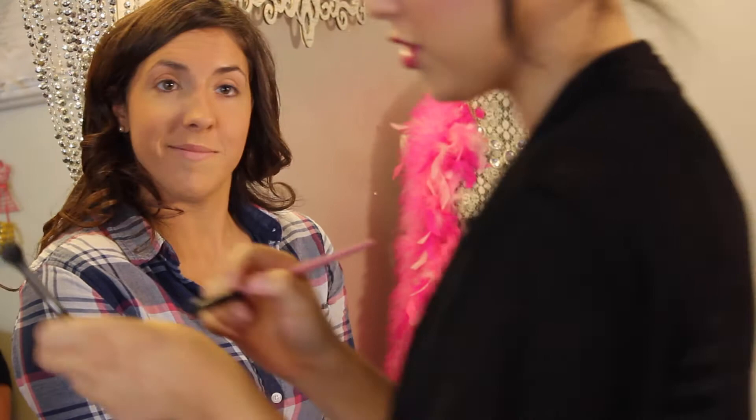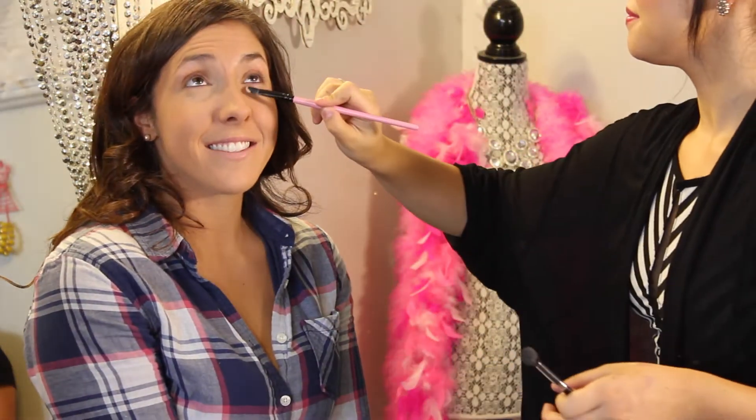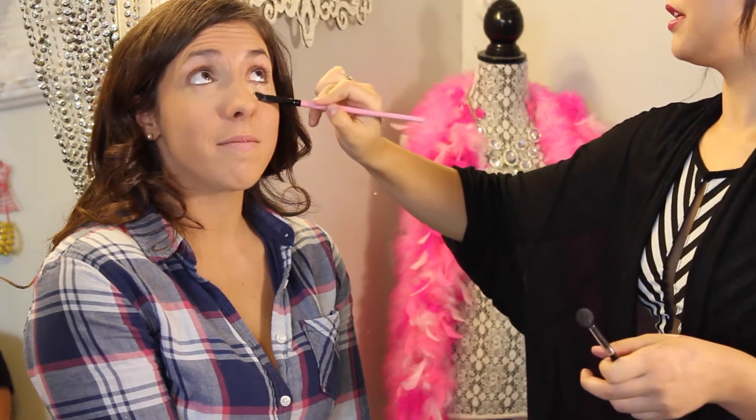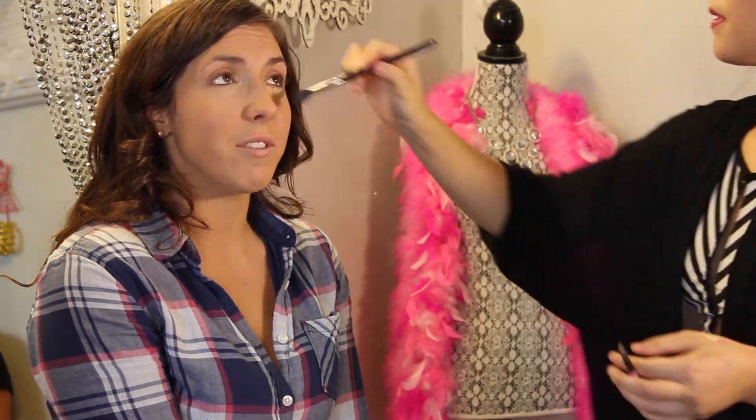I thought that was very nice and convenient. All the links for the studio will be down in the description bar. This is not really a tutorial, but one of my favorite techniques to get a flawless under-eye concealer application is to tap it on with a synthetic brush.